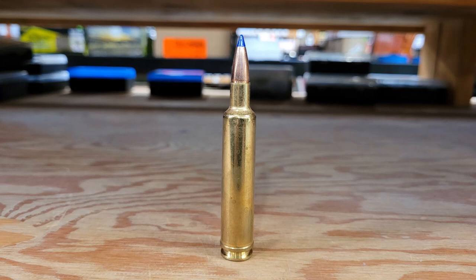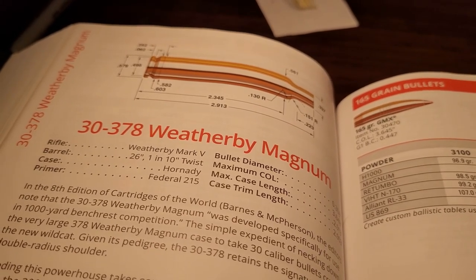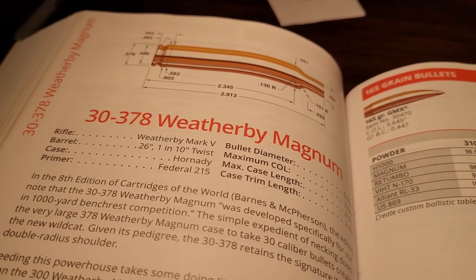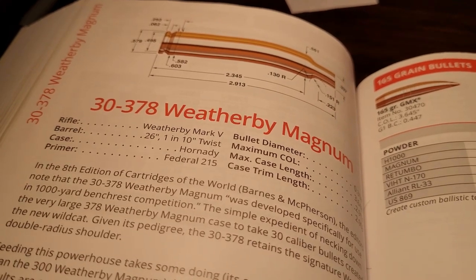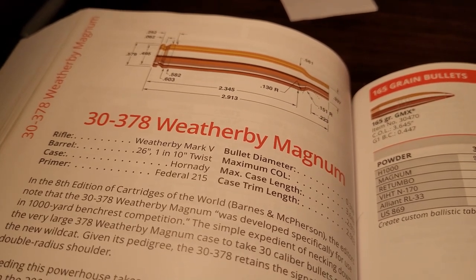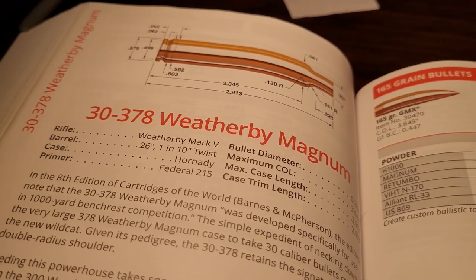We're going to look at its history, we're going to look at its downrange performance. The .30-378 Weatherby Magnum's initial development started in the 50s from Roy Weatherby. He had a contract with the U.S. Army to produce a cartridge that could shoot a bullet over 5,000 feet per second, and he chose the .30-378 Weatherby to do that. He took his .378 Weatherby Magnum, necked it down to .30-caliber, and it is a rocket.